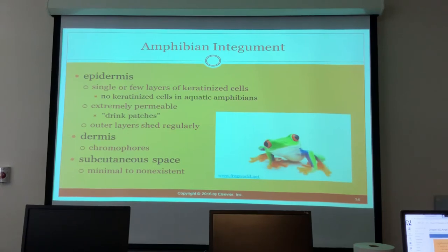Amphibians have a single or few layers of keratinized cells in their epidermis — no keratinized cells in aquatic amphibians because they have drink patches which are very permeable; that's how they absorb all their water — they do not actually drink water. Their outer layer sheds regularly. The dermis contains chromatophores and the cutaneous subcutaneous space is minimal to non-existent, so don't try a sub-Q injection.